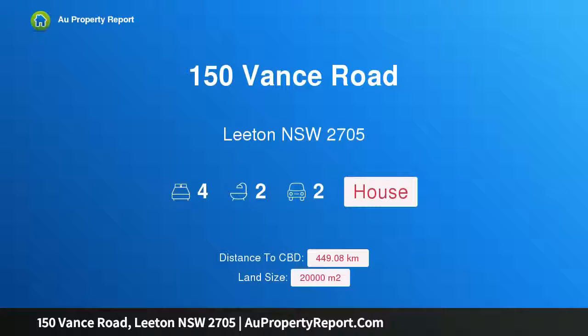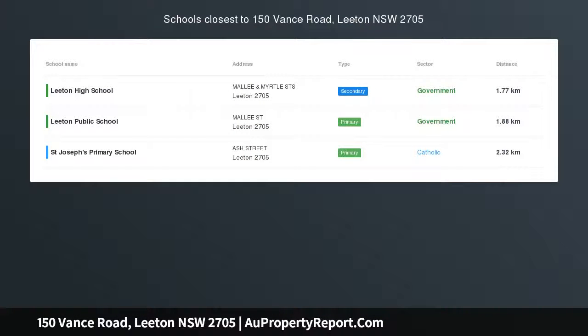Hi, I am glad to introduce property 150 Vance Road, Newton, New South Wales, 2705. Five acres, town water, 3 megalitres, and a house.